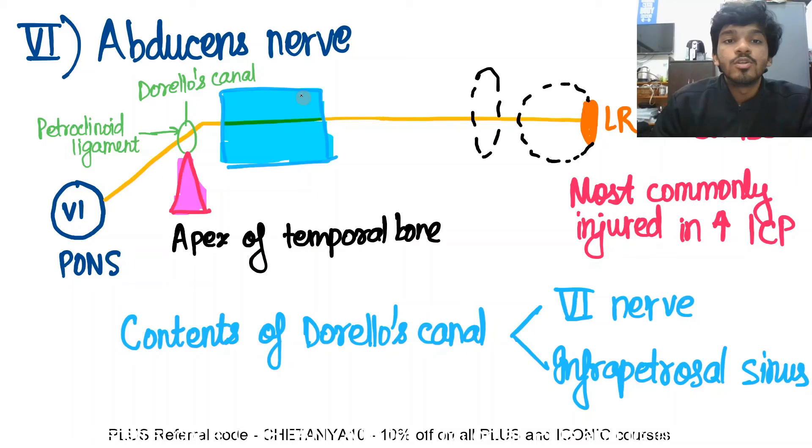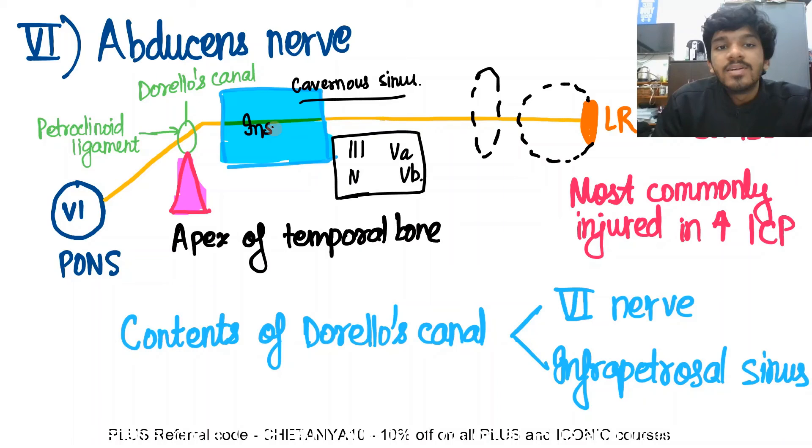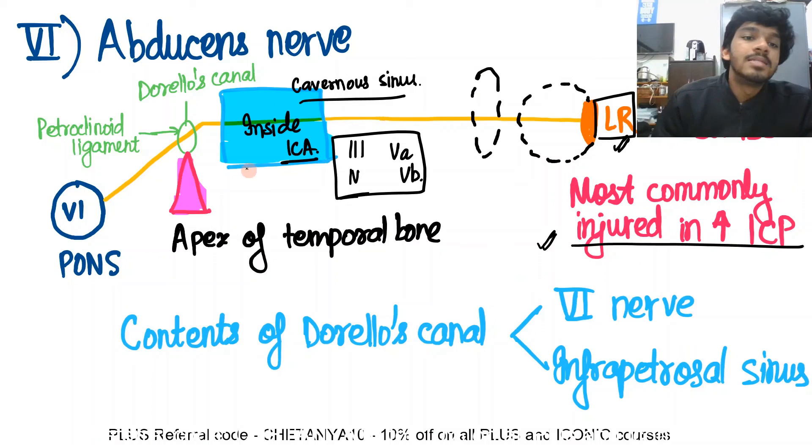After Dorello's canal, the abducens nerve passes inside the cavernous sinus. Unlike other cranial nerves — the third, fourth, fifth A, and fifth B — which pass through the walls of the cavernous sinus, the abducens nerve passes inside the cavernous sinus along with the internal carotid artery. So it will be involved in cavernous sinus lesions. It then passes through the tendinous ring of Zinn, through the superior orbital fissure, and supplies the lateral rectus muscle. It is the most commonly injured nerve in increased ICP and has the longest intradural course of all cranial nerves.